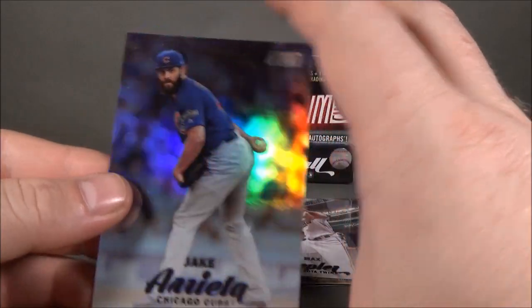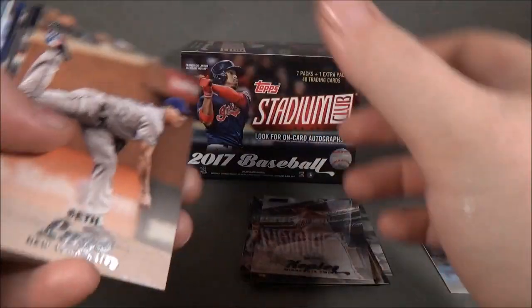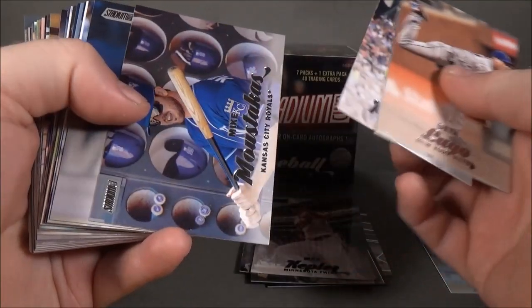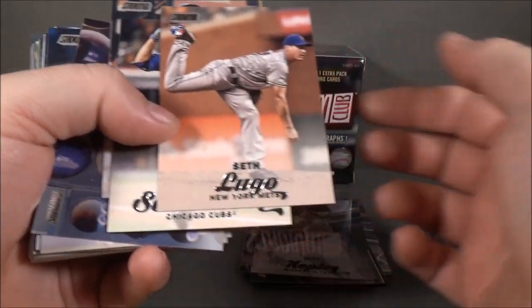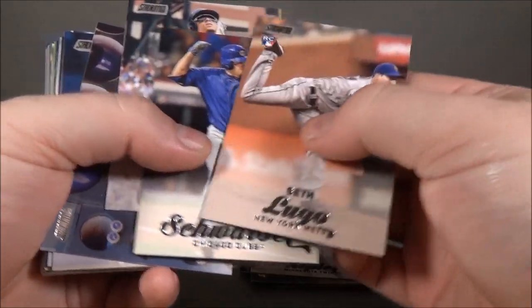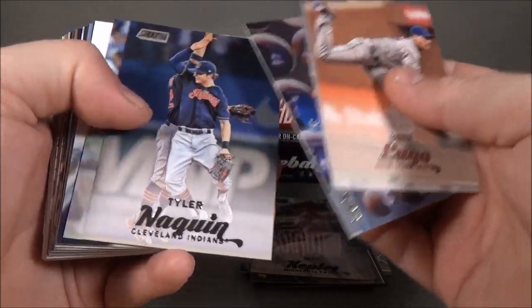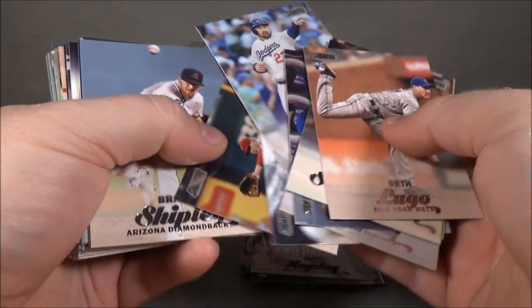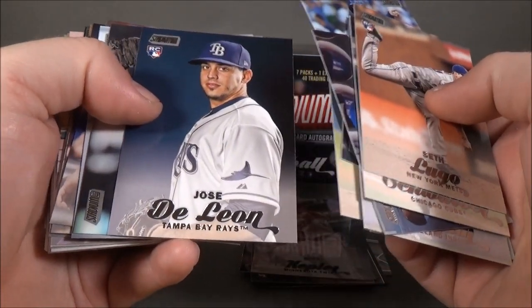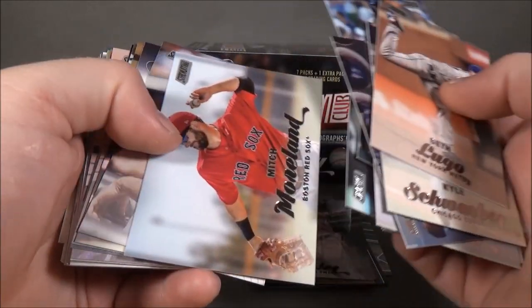Not sure how hard it is in hobby, but in retail — pretty hard. Some rookies here. No Judge — Judge would have been nice. But there are some nice photos; some I find a little boring. There are usually some hits and misses in the photography — some of them are kind of bland. For Stadium Club, that's kind of boring.